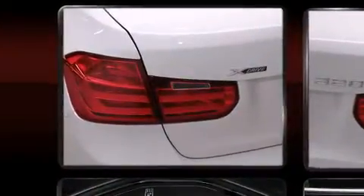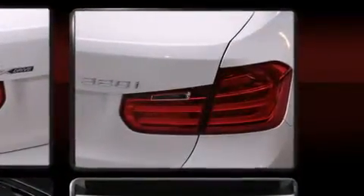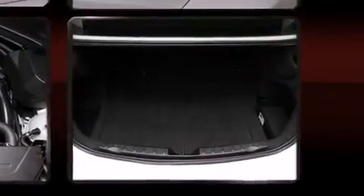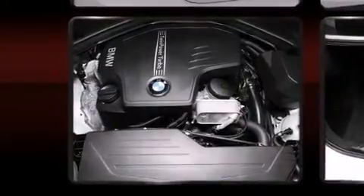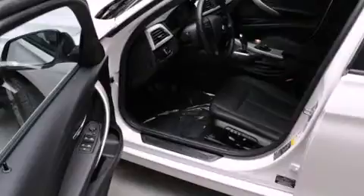BMW ensures the safety and security of its passengers with equipment such as front side impact airbags, an emergency communication system, and four-wheel disc brakes with ABS. Brake assist technology provides extra pressure when applying the brakes. This vehicle has achieved certified pre-owned status by passing BMW's rigorous certification process.